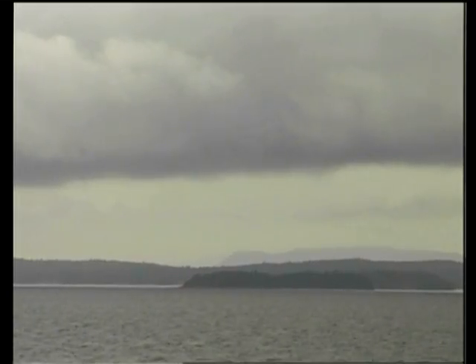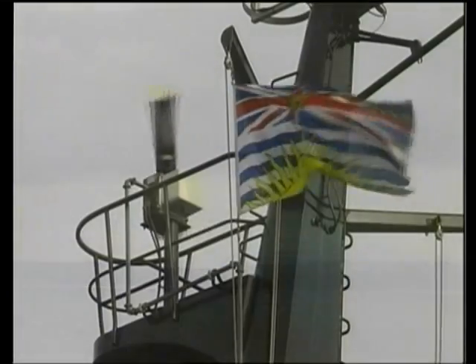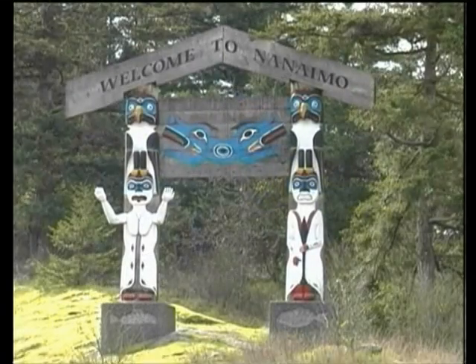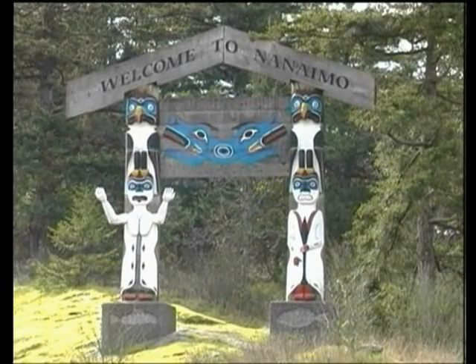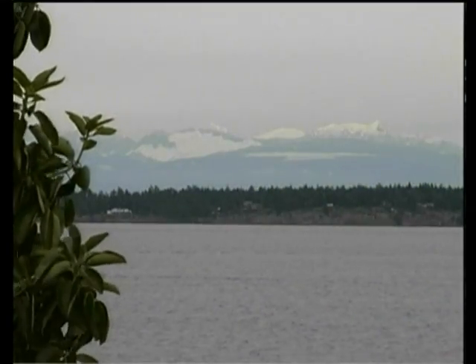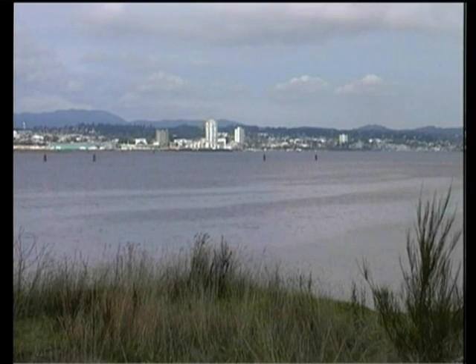In 1998, Alfa Laval was chosen as the turnkey contractor for the new fish meal plant, West Coast Reduction Island Processing, with a location near the city of Nanaimo, Vancouver Island in Canada. This 450 tonne per day raw material production facility represents the utmost state of the art within the field of fish meal and oil manufacturing.